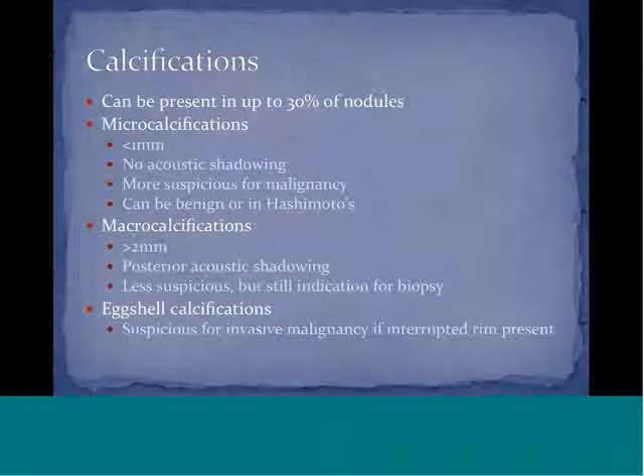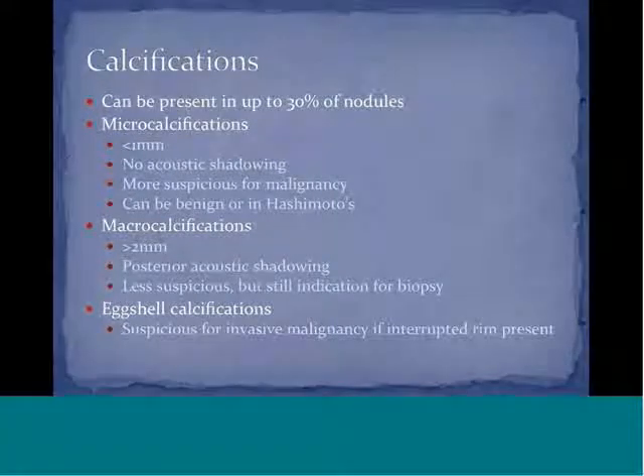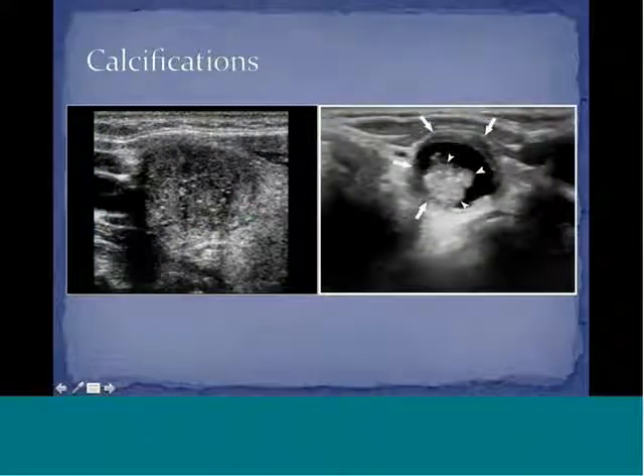Eggshell calcifications are commonly seen in long-standing nodules. However, they are suspicious for invasive malignancy if the eggshell calcification is interrupted. Typically, eggshell calcifications completely surround the nodule, and when biopsied it is very difficult to get the needle through the calcifications — usually it is benign. However, if the rim is interrupted, it is very suspicious for invasive malignancy.